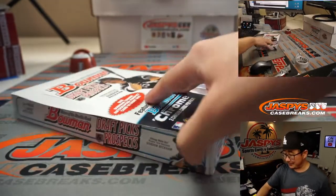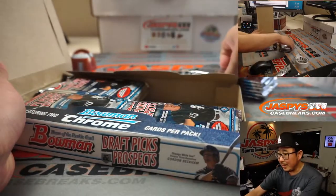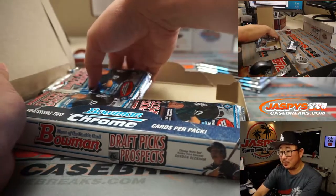Good luck, everybody. I would love to get it myself, but I hope somebody gets a Trout.